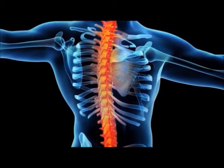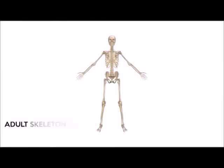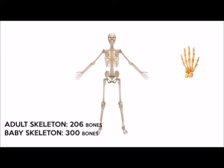Humans are vertebrates, meaning they have a backbone or a spinal column. An adult skeleton has 206 bones. A baby has 300 bones at birth and some fuse together as they grow. Half of these bones are in your hands and feet.